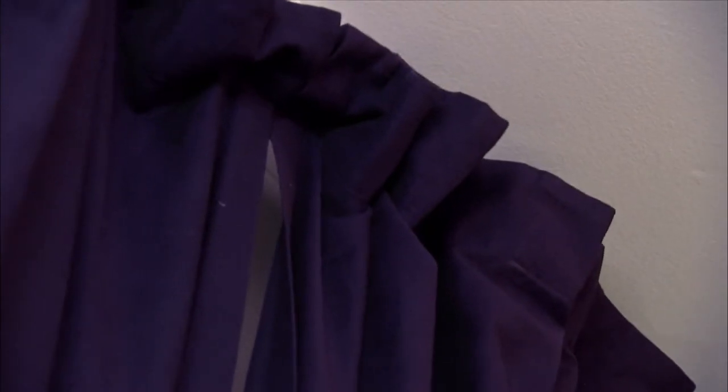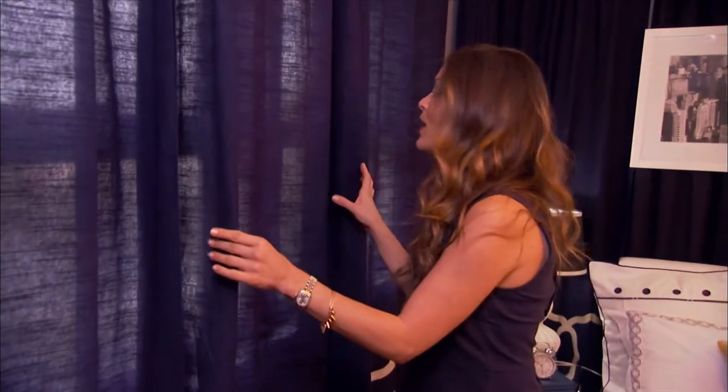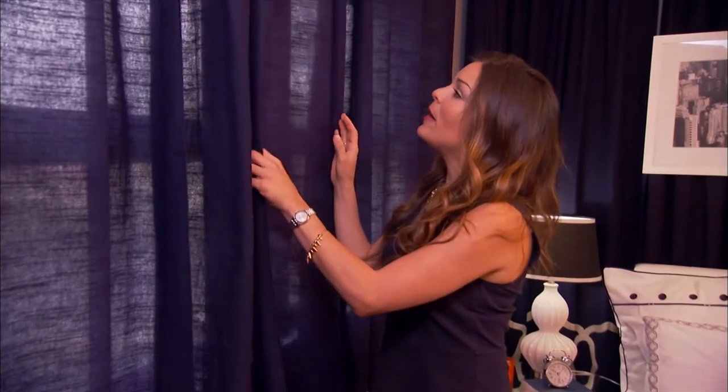But window rods aren't your only hardware option. Sometimes I use hospital tracks. They mount right up to the ceiling and can even act as a room divider if you need it. One tip when it comes to choosing fabric though is you don't want anything too thick, because when you open up the curtain, you want them to lay flat.